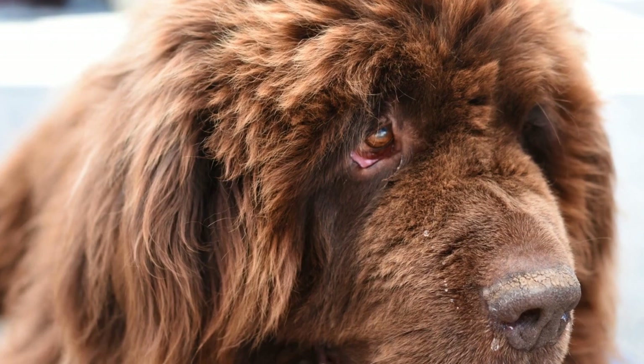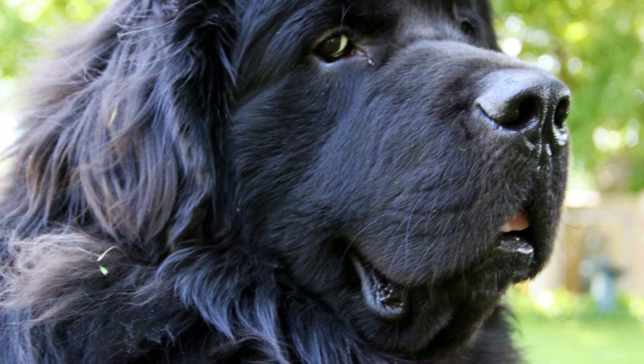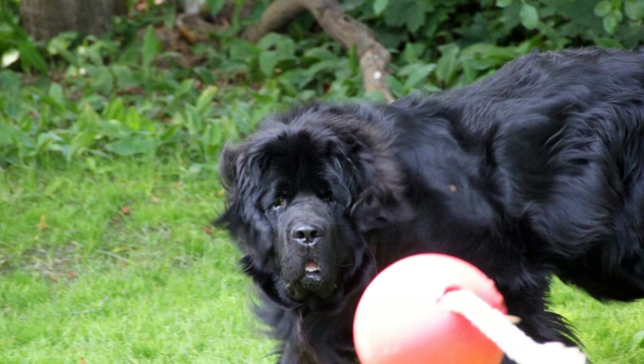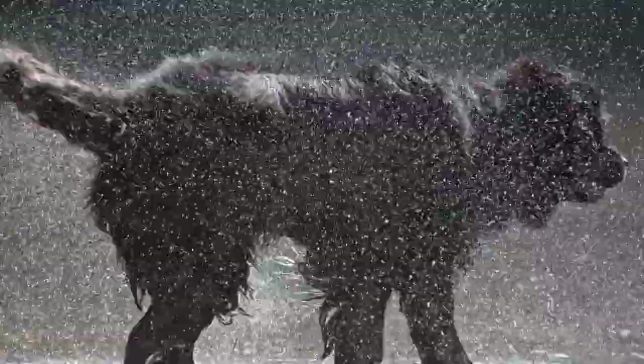Newfoundland Dogs: A Guide to House Training. Newfoundland dogs are known for their gentle temperament, loyalty, and intelligence. They are also famous for their size and strength. If you are lucky enough to have one of these lovable giants as a pet, it is essential to start house training them from an early age.